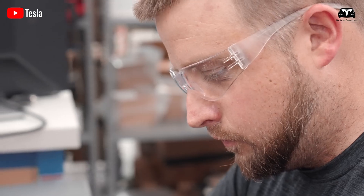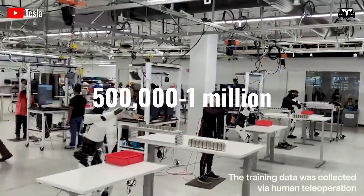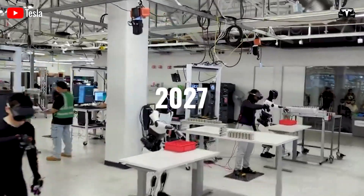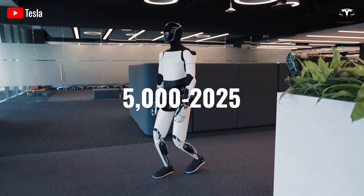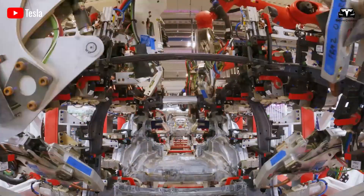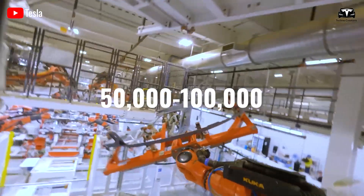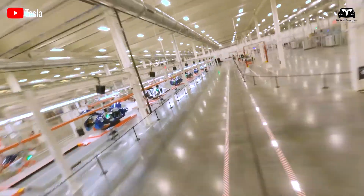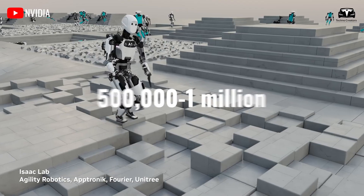Musk announced that mass production of the Tesla bot would ramp up this year, with a goal of producing 500,000 to 1,000,000 units annually by 2027. Specific milestones include 5,000 bots by 2025, groundbreaking for a new factory in late 2025, 50,000 to 100,000 units in 2026, and 500,000 to 1,000,000 in 2027.